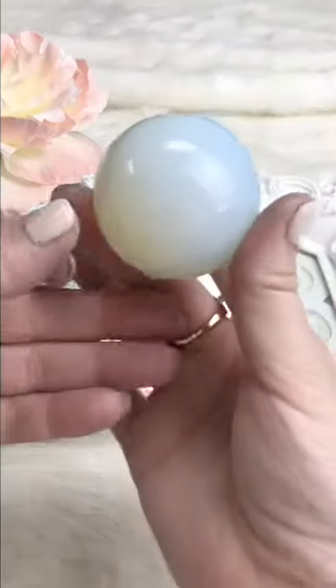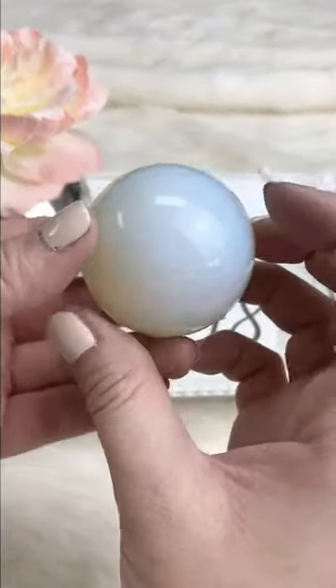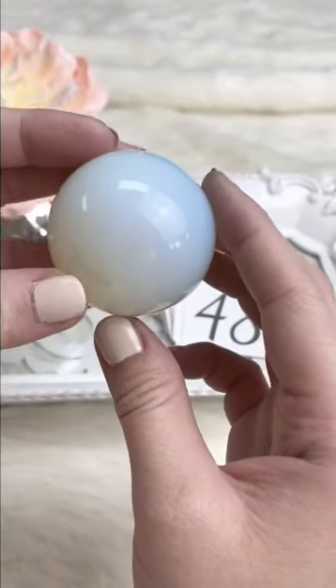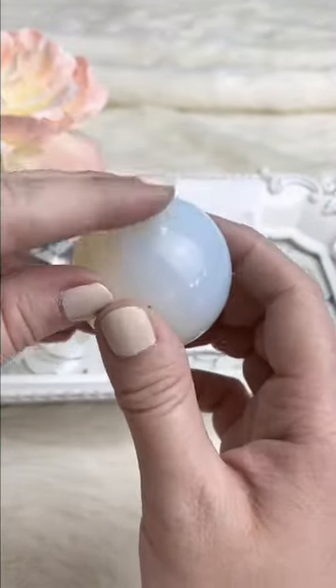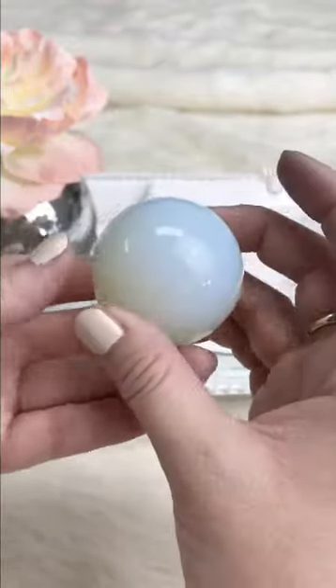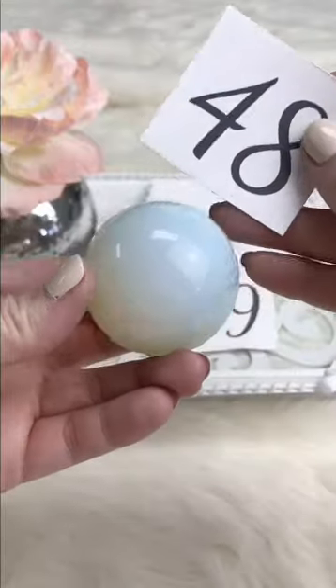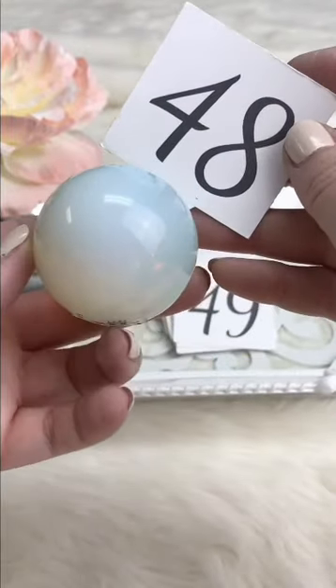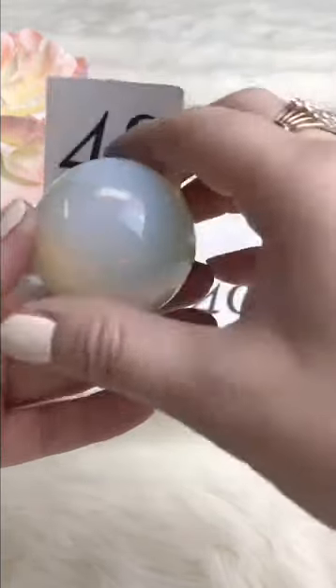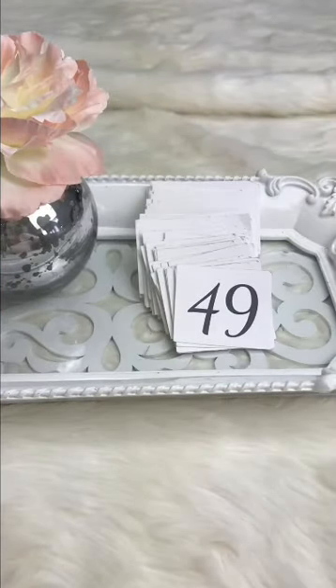An opalite sphere — would look really cool right next to the smoky quartz, beautiful coloring. Retails for $24, Facebook Live $12, one available. Comes with the stand. And a reminder: for any of the spheres and eggs, don't forget to pick up your stands when you come — they may not be in the box, there are different ones to choose from.